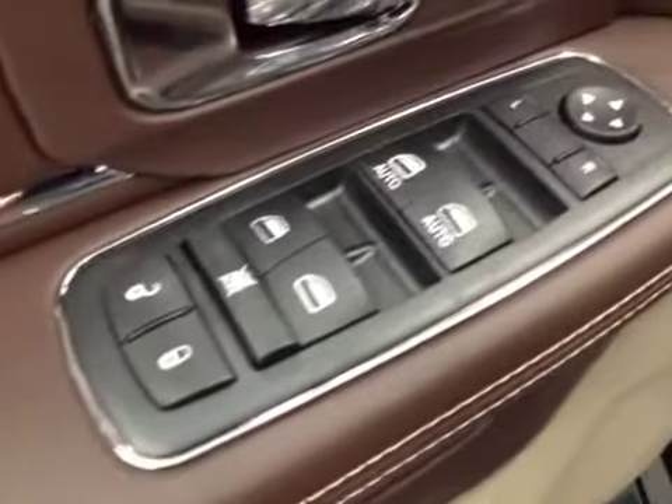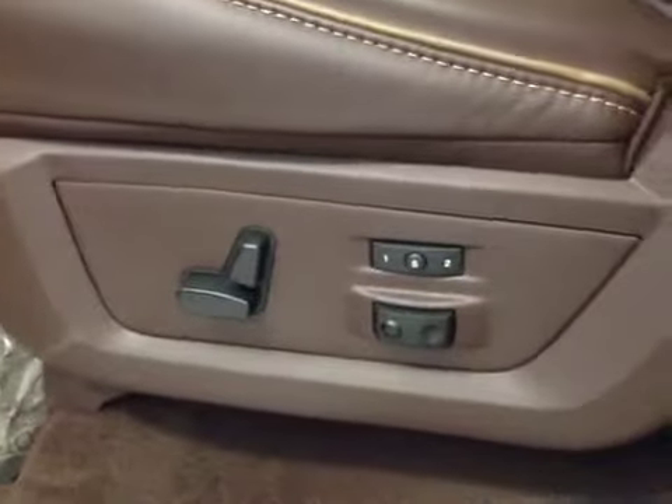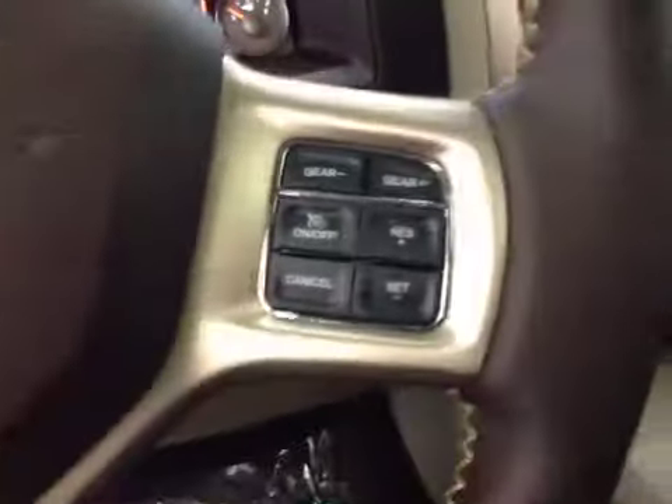For your options, you've got power locks, power windows, power mirrors, power driver's seat with lumbar support, memory seat, light controls, power adjustable foot pedals, hands-free communication, cruise control, power tilt sunroof, and power sliding rear window.